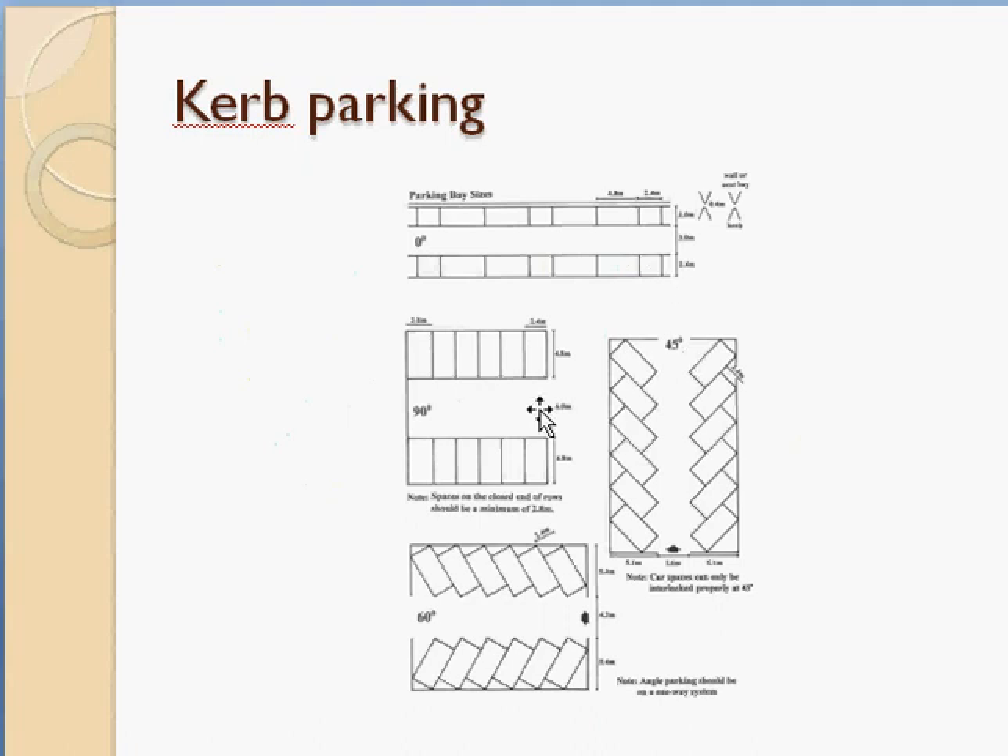Angle parking means vehicles are parked at an angle — 90 degrees, 60 degrees, 45 degrees, or 30 degrees — relative to the road. The parking spaces are marked at these angles along the roadway. Parallel parking means parking spaces are parallel to the road, also known as zero-degree parking. It is mainly useful in areas with less road width or very high traffic flow.